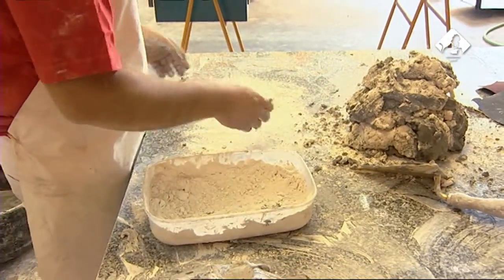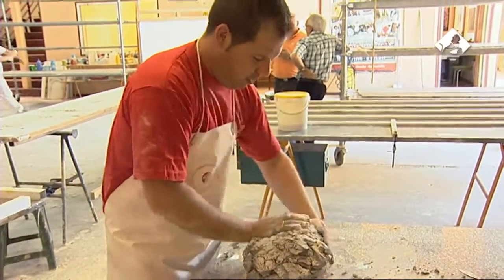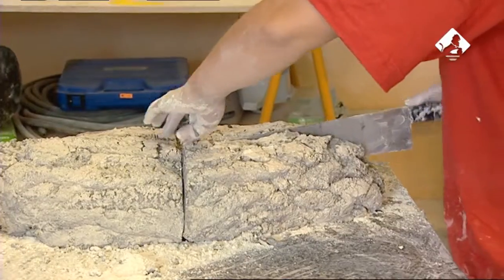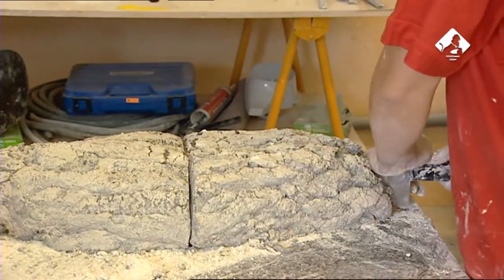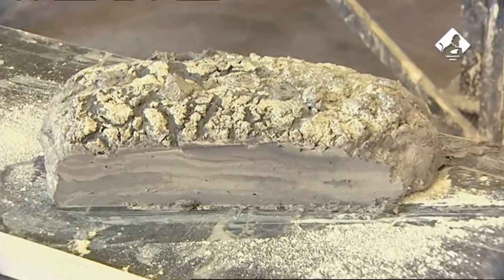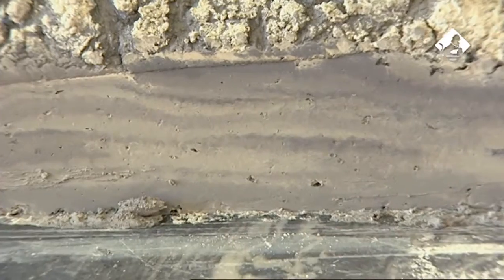La técnica se retomó en Europa para disminuir el coste de trabajar con jaspes originales traídos de tierras lejanas. La fabricación artesanal de los estucos era barata, ya que la mano de obra en esas épocas no suponía un gran coste. No obstante, se llegó a tal perfección en esta técnica que un buen trabajo de mármol artificial podía incluso resultar más caro que uno auténtico.